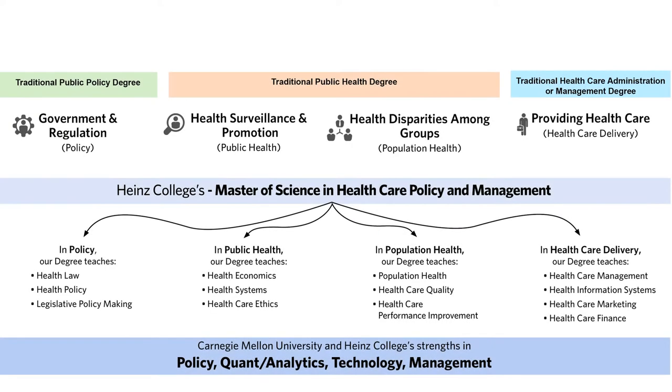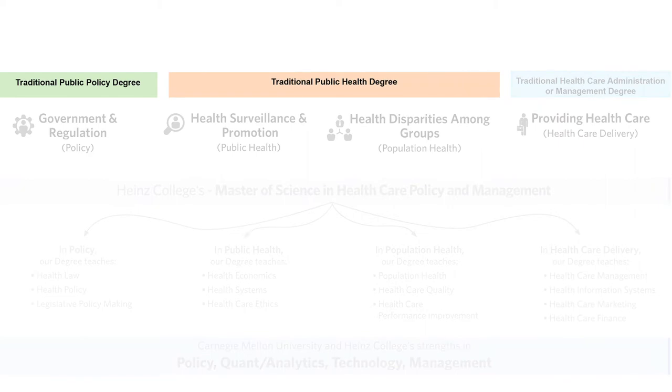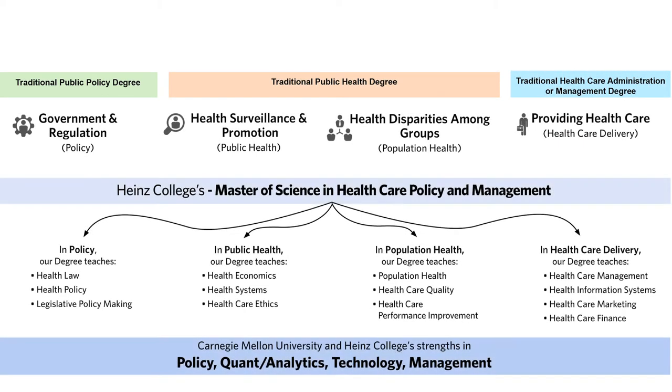The Masters in Healthcare Policy and Management program navigates the entire continuum, focusing on components of policy, public health, and healthcare delivery. We do that by teaching our students the business of business, the business of healthcare, and allowing them to have the broader skills of quantitative analytics and technology approach to apply to the entire continuum.